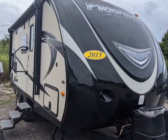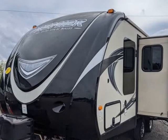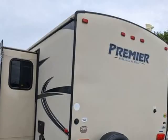This 2015 Keystone RV Premier Ultralight by Bullitt is brought to you by McPhail's Auto Sales.